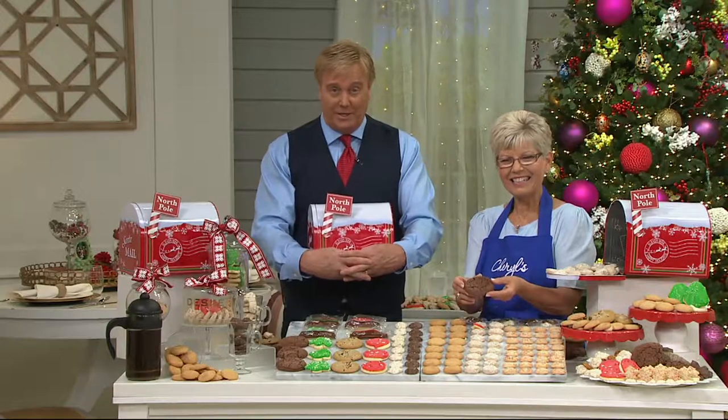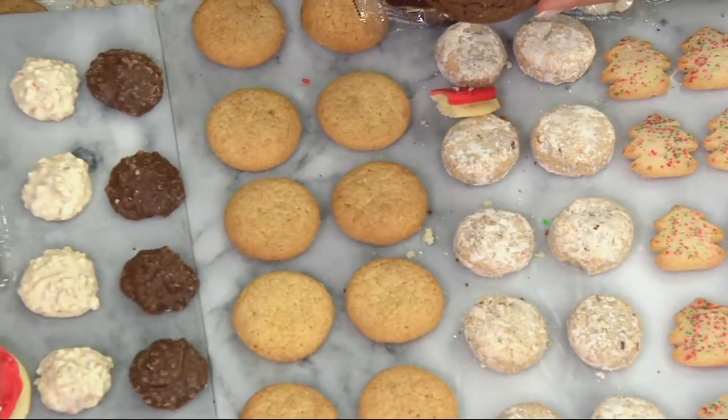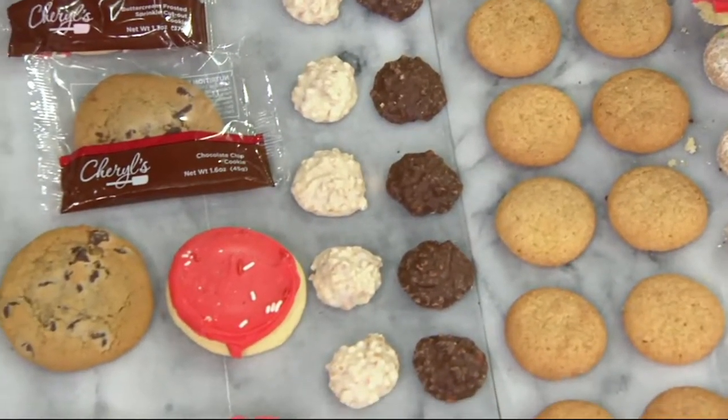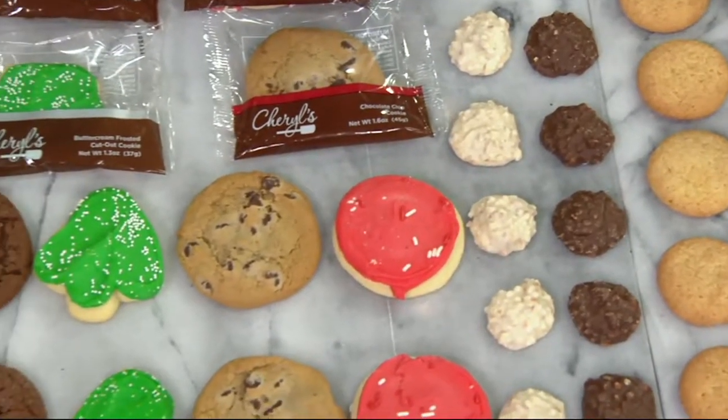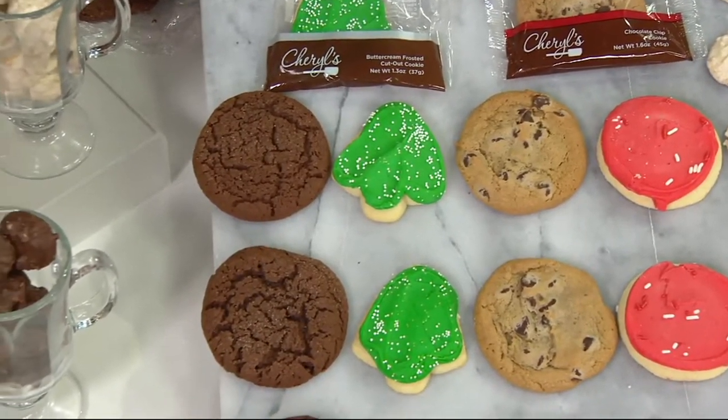It might be hot where you are right now, but it looks like snow here in Westchester, Pennsylvania — it's chilly and cozy. Enjoy your cookies! Did you order them for the November or December ship date, Julie? I got them for December. Very good! Will you give them away? Well, I thought about taking them to the office and sharing, but we'll have to see how that goes.